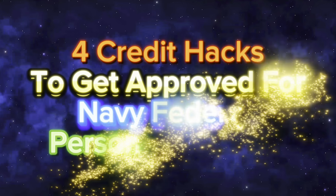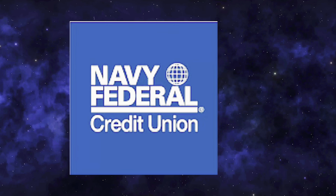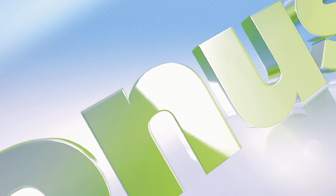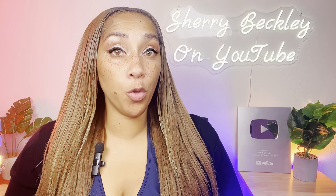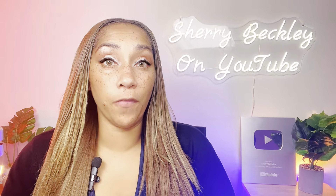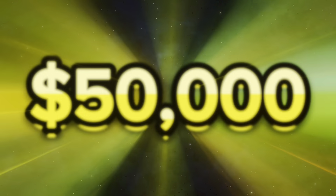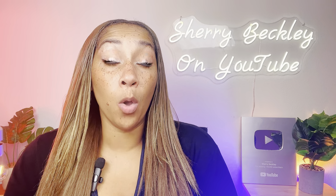In this video, I'm going to give you four hacks to help you get approved for that personal loan with Navy Federal. If you watch this video to the end, I'm going to give you a bonus hack with Navy Federal that you need to leverage when you apply for this loan. Navy Federal have personal loans that go from $250 all the way up to $50,000 with no documentation, and you can get that loan within 24 hours.